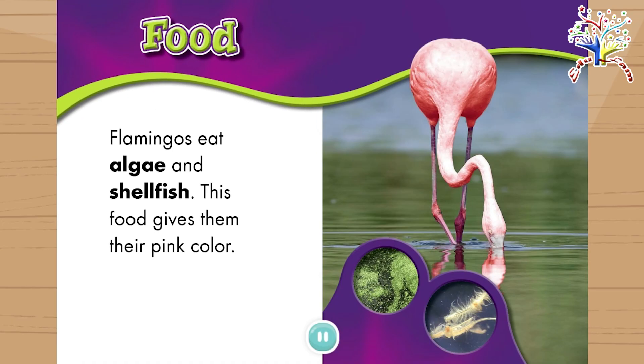Food. Flamingos eat algae and shellfish. This food gives them their pink color.